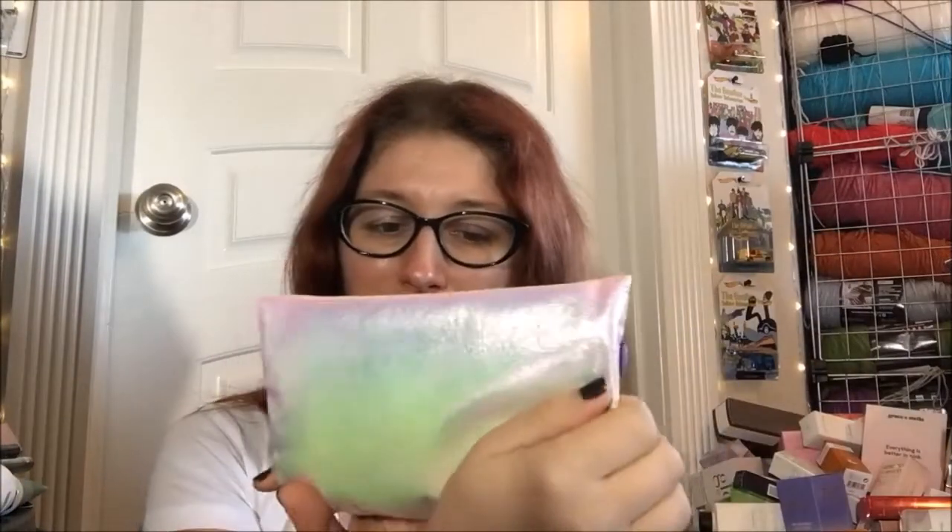Hey guys, welcome back to another Ipsy Glam Bag unboxing — this is the September one, just the base bag. Look how freaking cute and iridescent it is — it's totally giving mermaid vibes. As usual I do have two of these to unbox, so we are going to dive right in.